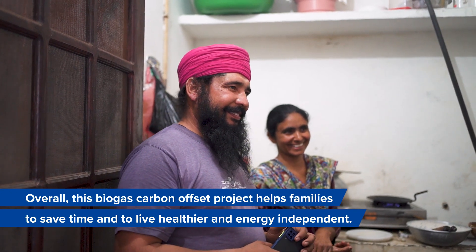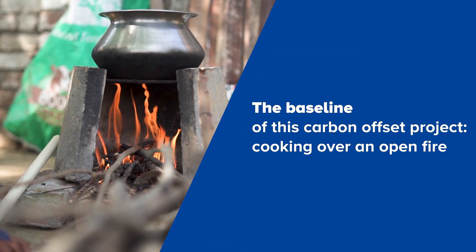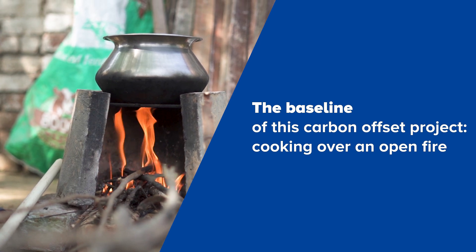Overall, this biogas carbon offset project helps families to save time and to live healthier and energy independent. The baseline of this carbon offset project was cooking over an open fire.